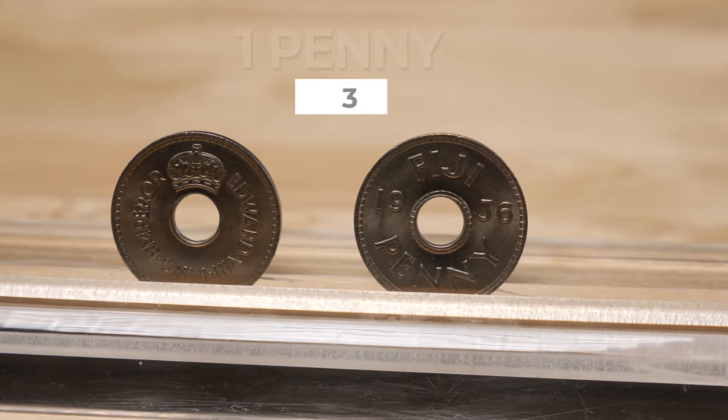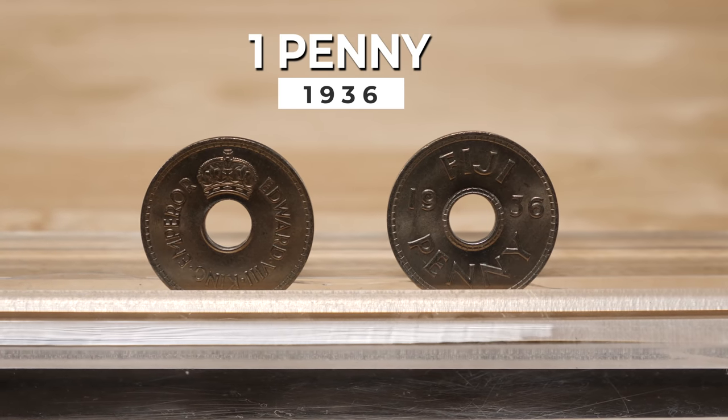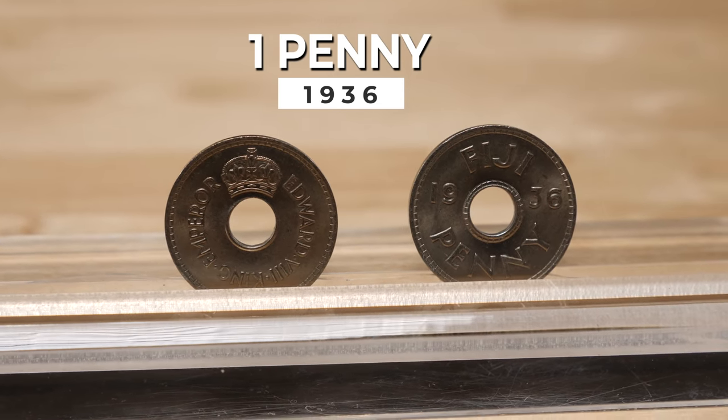Of special note is 1936, when King Edward VIII reigned for a brief period and his name was on the one penny coin, of which only 120,000 examples were made. King Edward VIII abdicated the throne on December 20, 1936, due to the disapproval of the Prime Ministers of the United Kingdom and the Dominions, as well as the Church of England, regarding his future wife Wallace Simpson, an American who had divorced twice previously.